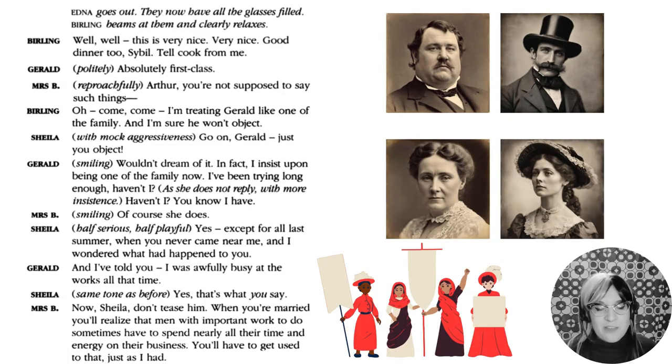We immediately discover some foreshadowing of what is about to happen. Sheila is sort of mock-arguing with Gerald — teasing her husband-to-be. Then, half serious, half playful, she says, 'Yes, except for all last summer when you never came near me and I wondered what had happened to you.' This is foreshadowing something that will happen later — it plants a seed in the audience: what happened last summer?